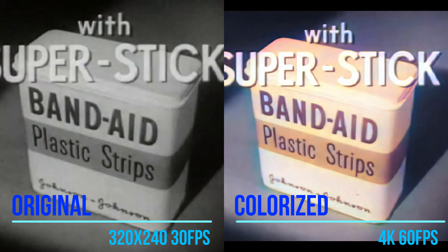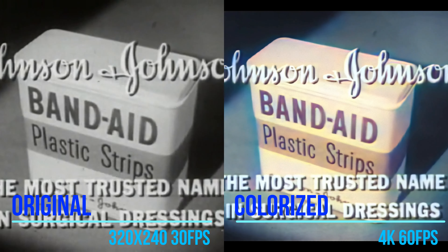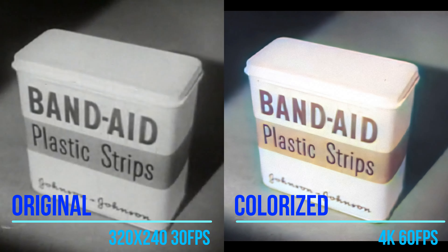Band-Aid Plastic Strip with New Super Stick sticks better than any other bandage. Made only by Johnson & Johnson, the most trusted name in surgical dressings. Be sure you get Band-Aid Plastic Strip.